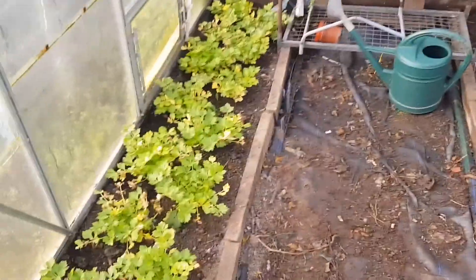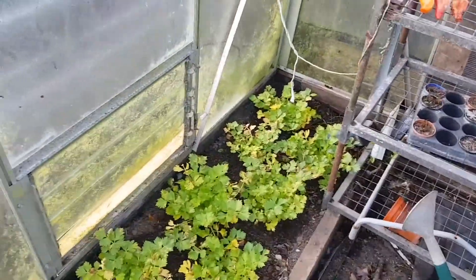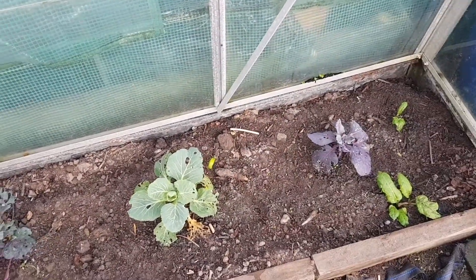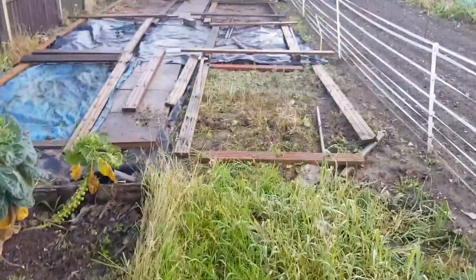In the greenhouse the celery is still looking all right — smells lovely in here, really strong smell of celery. The cabbage are slowly growing, so they are a little bit more protected in here.